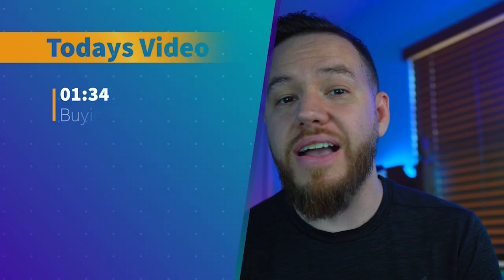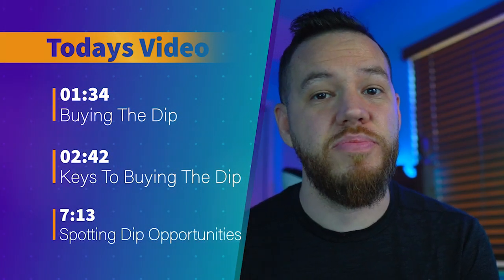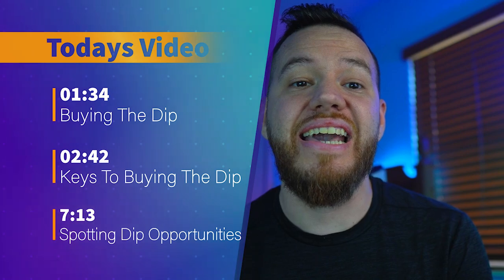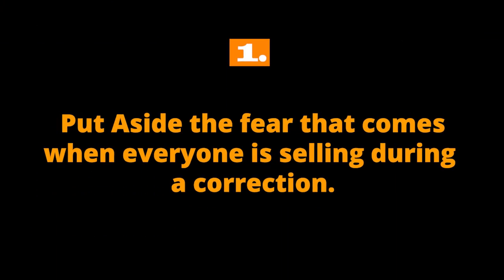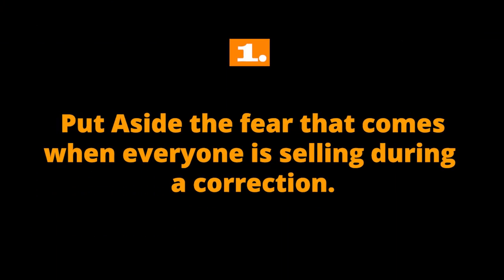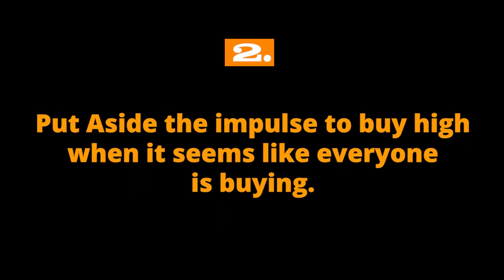This strategy isn't guaranteed to be successful, but it is a smart and simple investing strategy that doesn't take much skill or technical know-how to implement. For this strategy to work, one has to use a little counterintuitive logic and fight off some common emotions. Specifically, one must put aside the fear that comes when everyone is selling during a correction, and put aside the impulse to buy high when it seems everyone is buying. It's harder than it sounds.